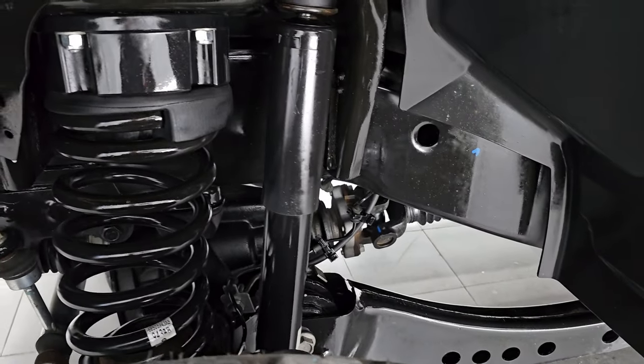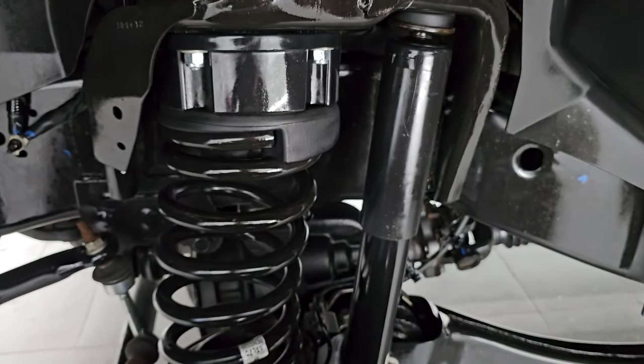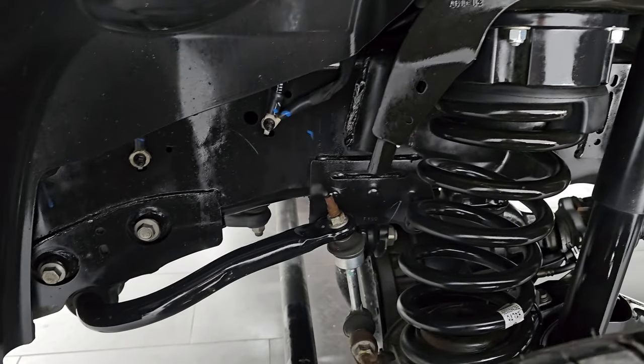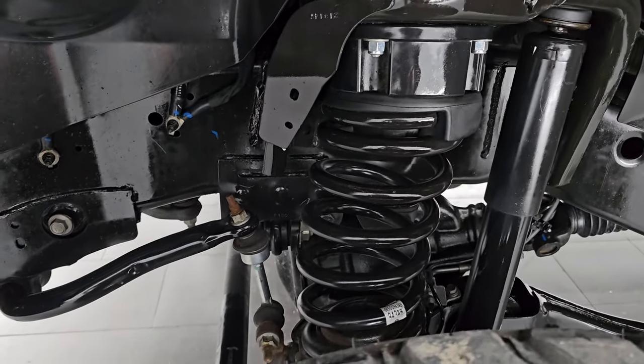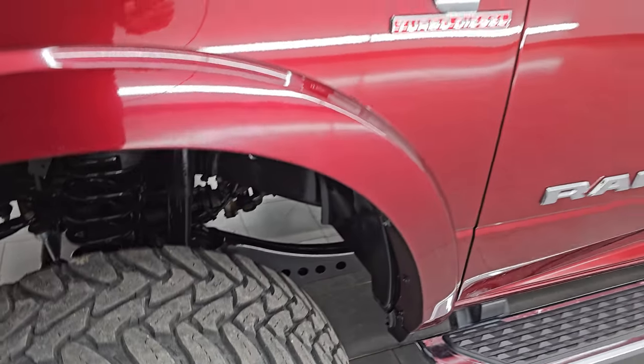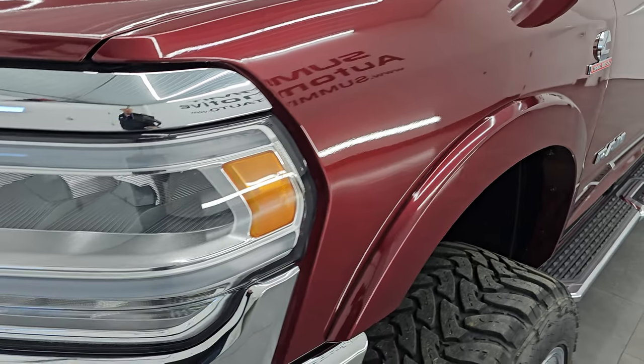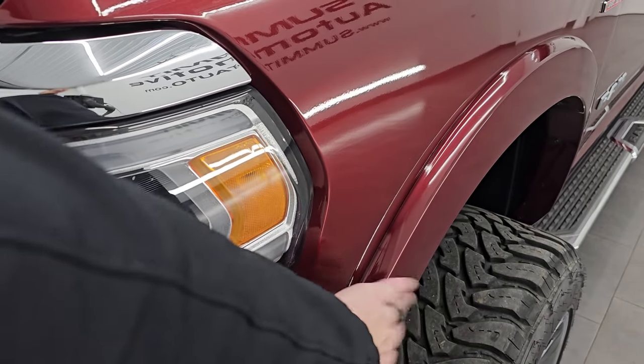Frame and underbody is very clean. You can see this one does have a leveling lift kit in the front — I'd say that's probably about a three inch leveling kit on here. Once again frame and underbody is very clean, and it is definitely advantageous to get a truck out of Indiana. Front fender is in excellent condition, no dents or dings on there. You also get the fender flares as part of that Laramie package.